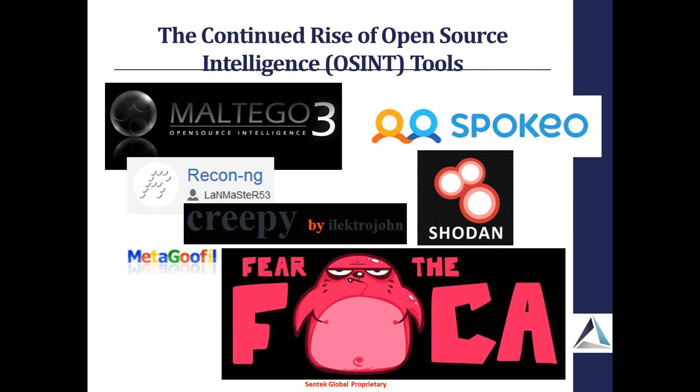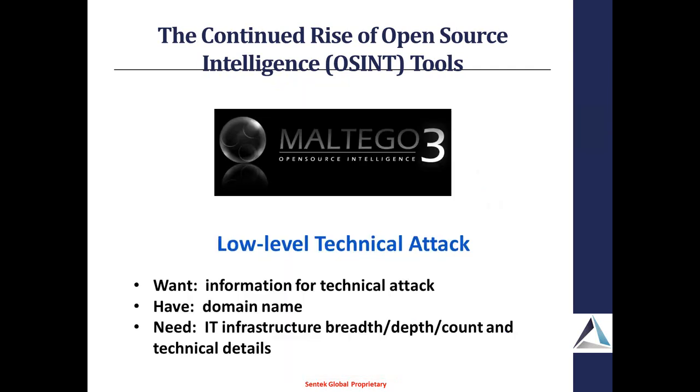There are a number of different OSINT tools out there. The one we're going to focus on today is Maltego — a really amazing tool that allows you to go out and mine data very quickly, bring it all back, and automatically stitch it all together. Here we're going to look at a low-level technical attack. If I'm going to attack Scott's systems, what I'm looking for is information necessary to perform that technical attack. I'm starting out with a domain name. What I need is as much low-level IT infrastructure mapping as possible — the breadth, depth, and count of all IT assets at the lower level, and any technical details I can glean from that.